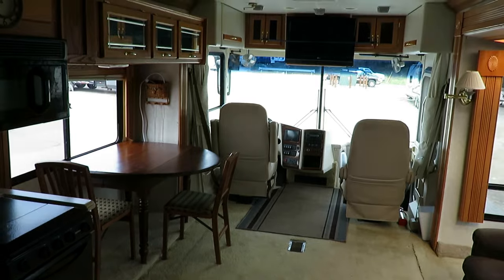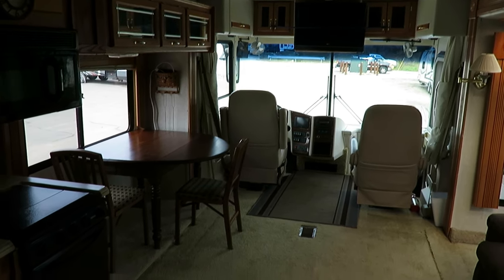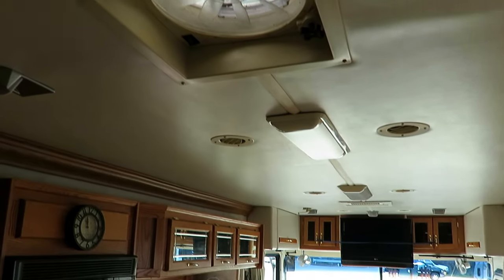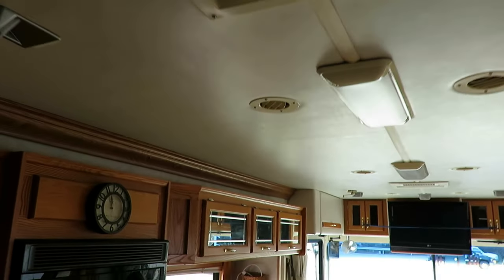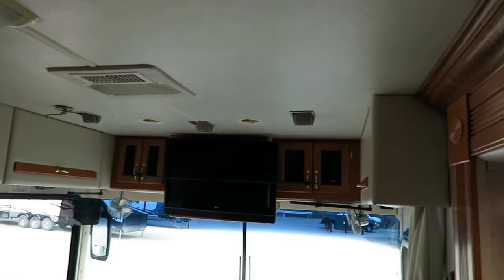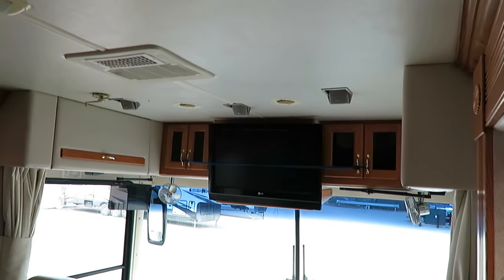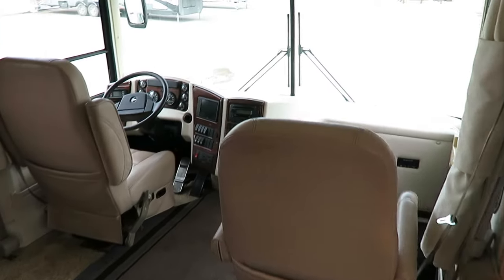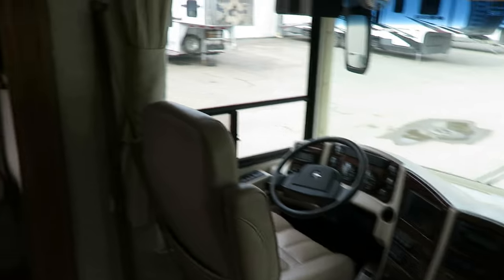The front entertainment has been updated from the original old-style big boxy TVs to a more modern flat-screen setup. Not really much else to say up front — it's simple but it's nice, clean, and effective. Dual air conditioner, obviously. Full hydraulic leveling system, which is a nice feature.